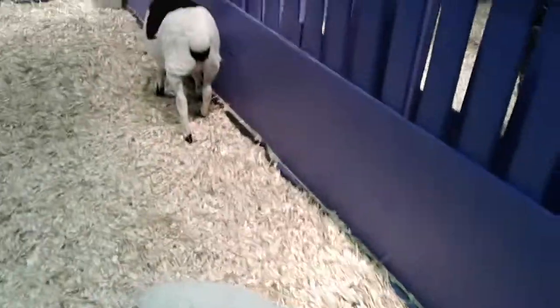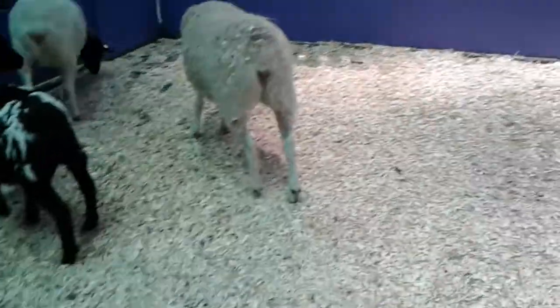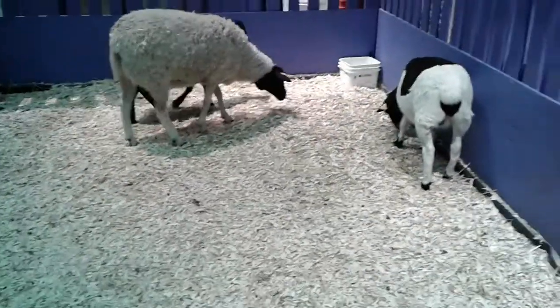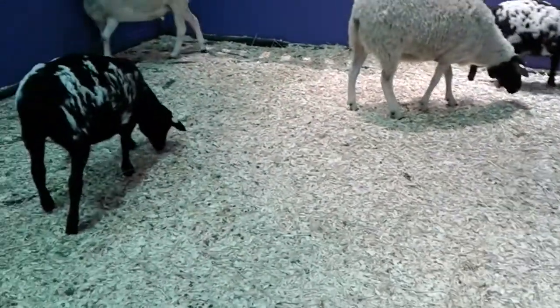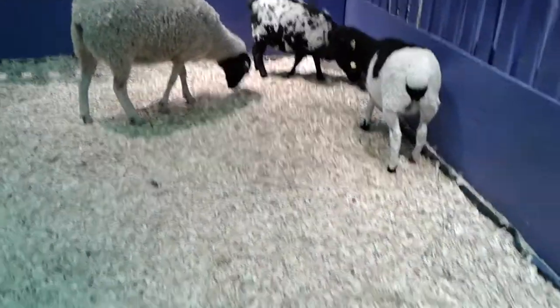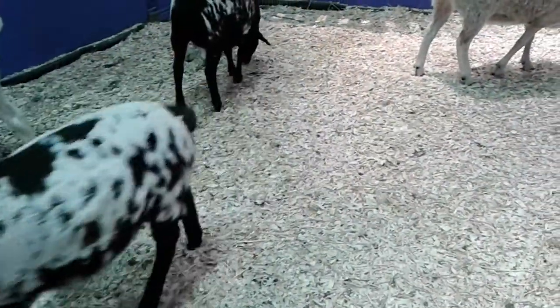Now we're at the sheep. Do you want to pet it? Sure. Look how pretty that black and white one is. Wow. Oh, look how cute that little one — that is really nice.